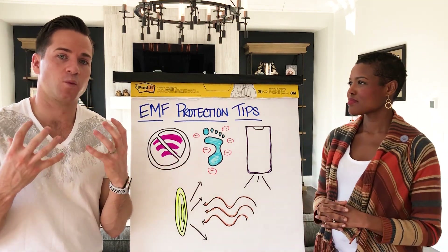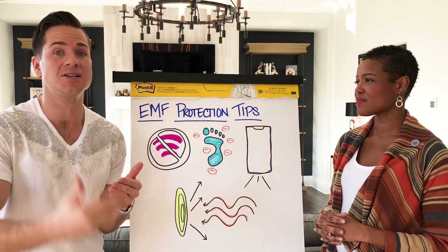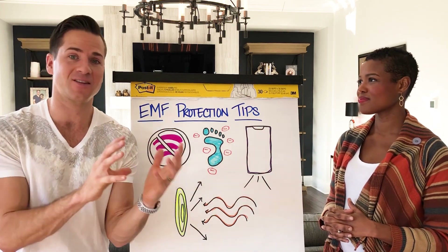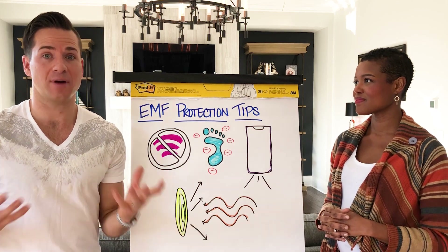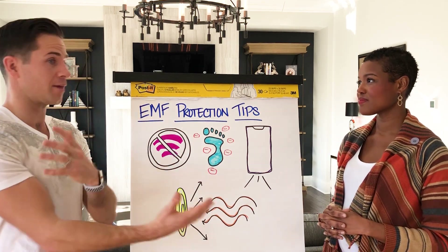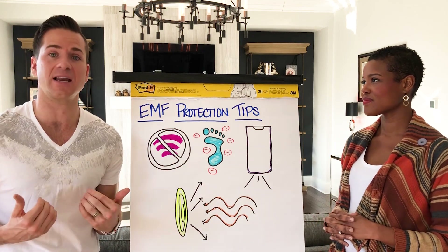If you look at what an antioxidant is, it's essentially a negative ion that neutralizes positive ions in the body, meaning you're combating the things that damage the body and cause rapid aging. Free radicals are all these positive ions inside the body that damage the cells and tissues and create rapid aging, and an antioxidant is a negative ion that neutralizes that free radical. EMF is actually a free radical — man-made EMF is positive ions floating around in the air. We're living in this environment of free radicals, and if we don't neutralize that through negative ions, we won't reduce the damage that EMF has on our body.